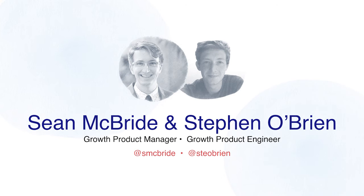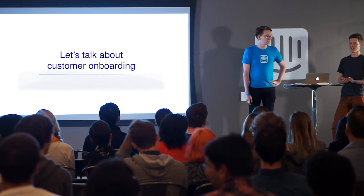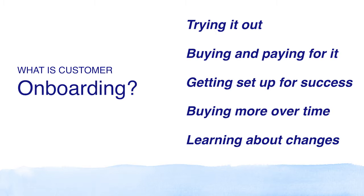Let's talk about customer onboarding. When I picture customer onboarding, what comes into my mind is little pieces of UI — like the entry point into Intercom's sign-up form. But actually, onboarding as a concept is really broad. It encompasses all these things: how you get set up with a product, how you learn about it, and how you purchase it too.